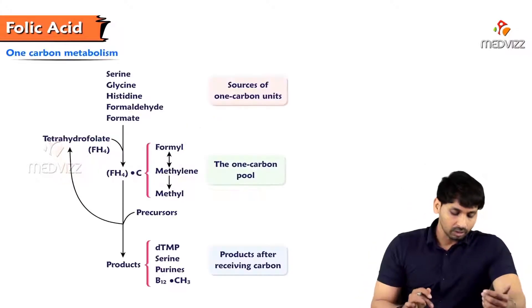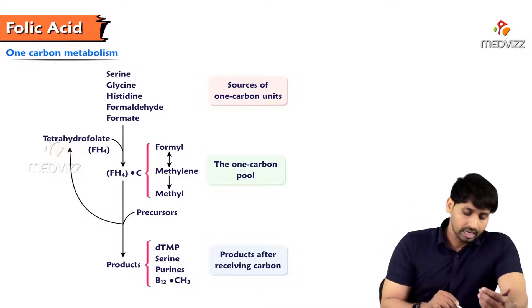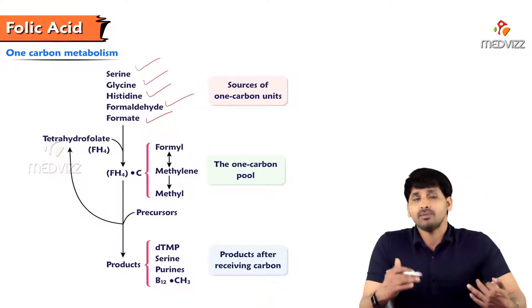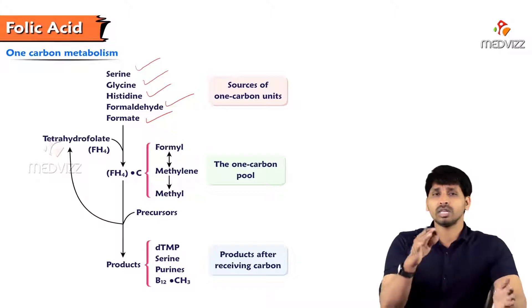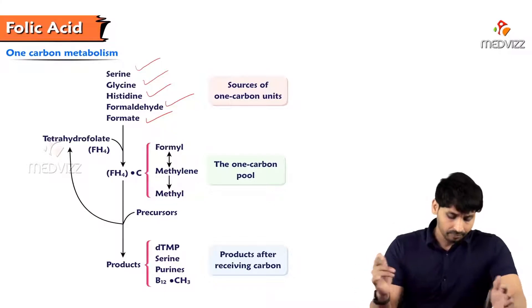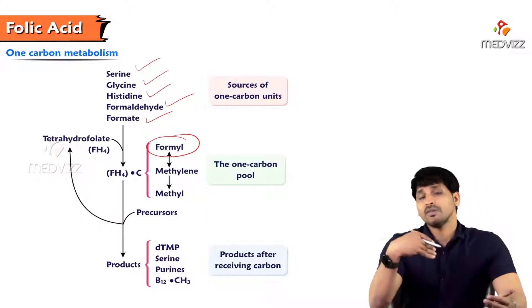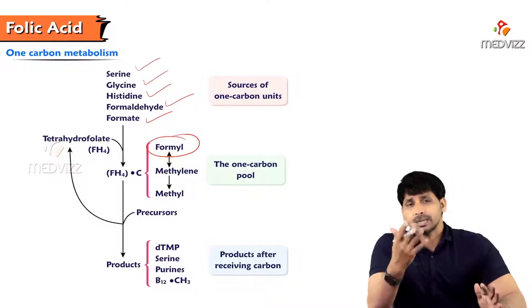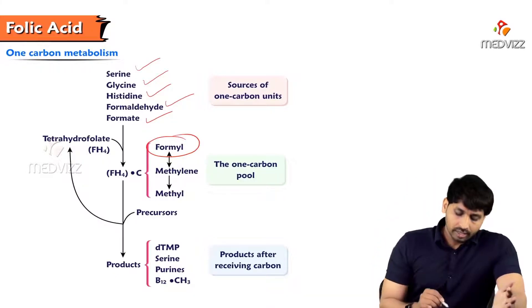One-carbon compounds include methyl groups, methylene groups, aldehyde groups, carbon dioxide, and acyl groups. The main substances involved in one-carbon metabolism are serine, glycine, histidine, formaldehyde, and formate. When THF accepts a formyl group it is known as N-formyl tetrahydrofolate, and when it accepts a methyl group it is known as N-methyl tetrahydrofolate — they all act as donors of formyl or methyl groups.